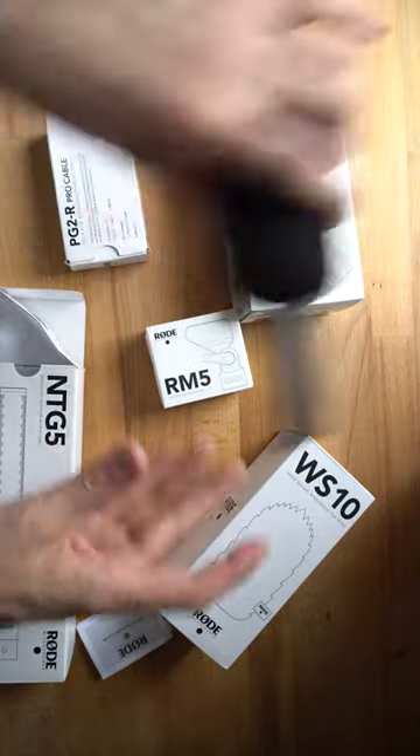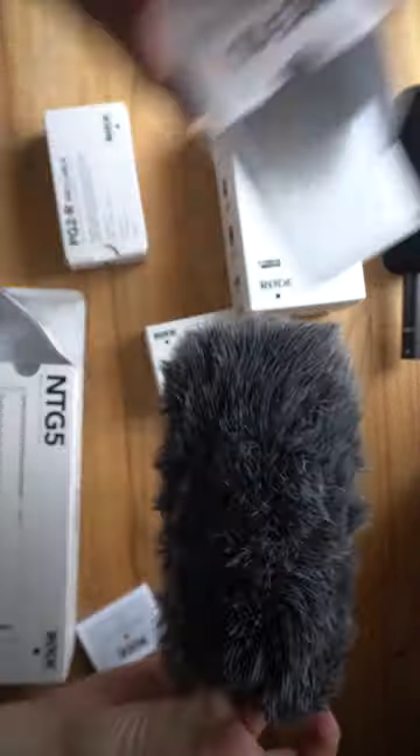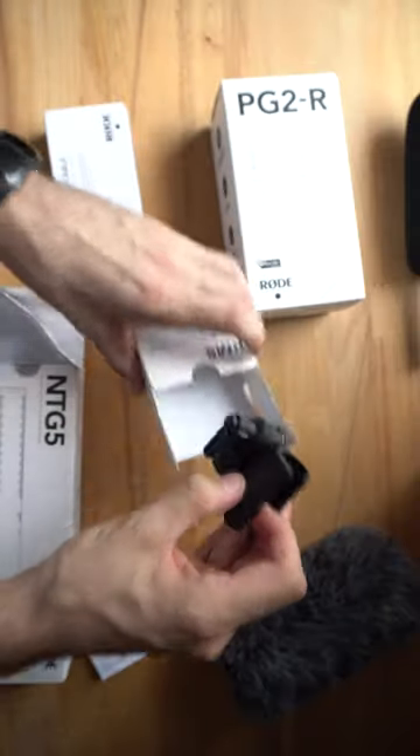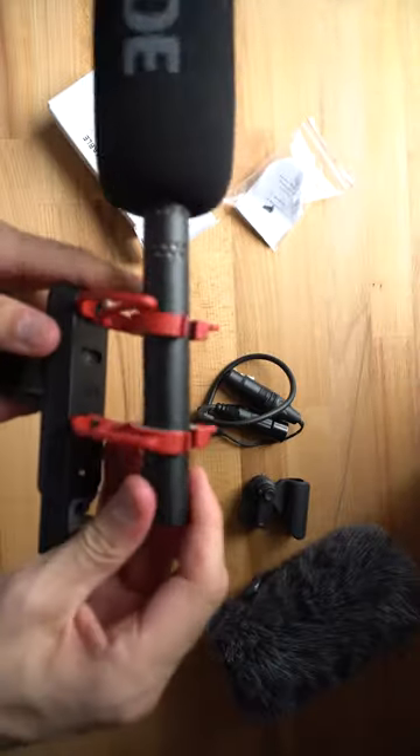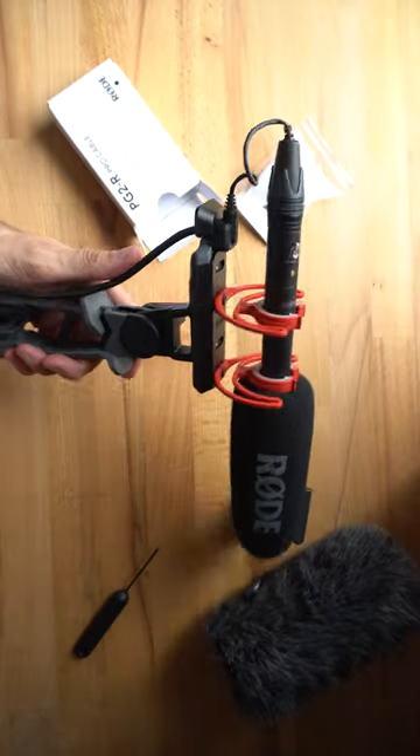It has a highly directional supercardioid polar pattern and it comes complete with a location recording accessory kit. It features RF-biased circuitry to ensure reliable performance in tough environments too, so it has excellent resistance to high humidity, severe cold, damp and dust. So for the money, it's well worth it.